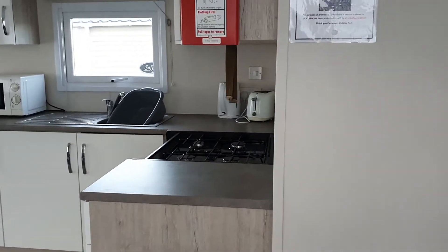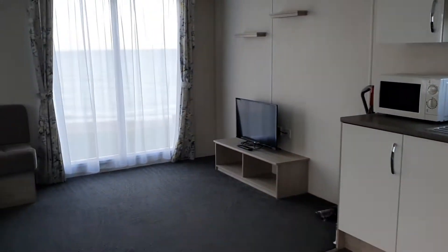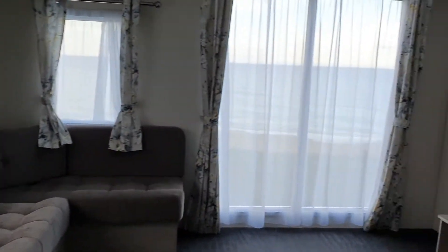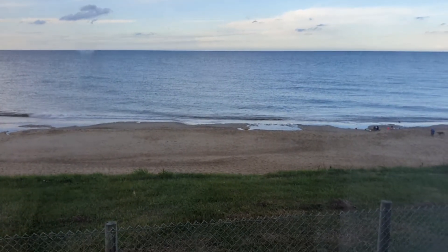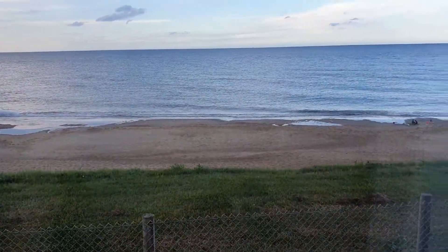It's a walk-in kitchen, very neat, very cozy — and look at that view! There is a little sitting area right in front of the caravan, good for eating and drinking sometimes.